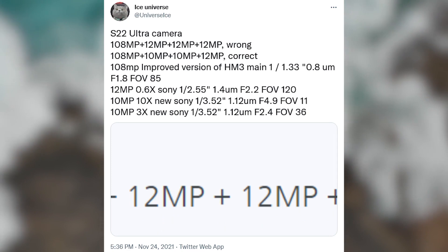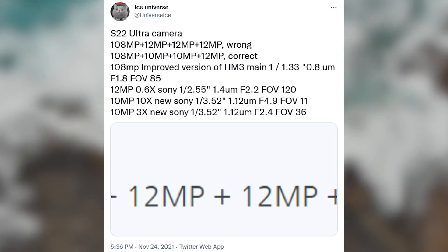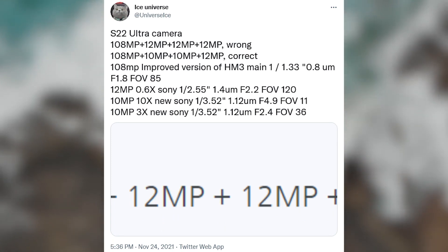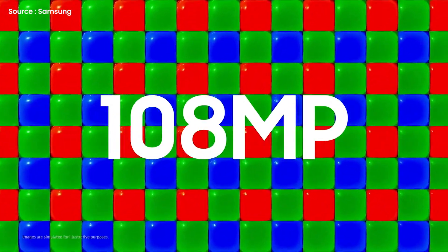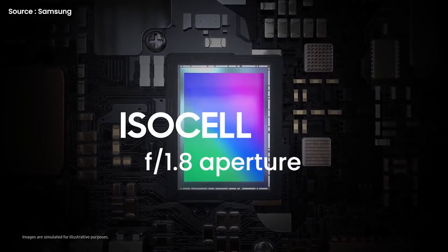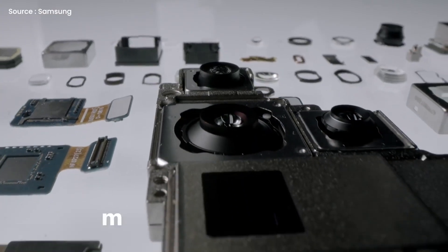As you can see, according to Ice Universe the S22 Ultra will feature a quad camera setup on the back with a 108MP primary shooter, a 12MP ultrawide camera, a 10MP telephoto shooter, and a 10MP periscope lens. The main camera will utilize an improved version of the 108MP ISOCELL HM3 sensor with an f/1.8 aperture and a 1/1.33 inch focal length.